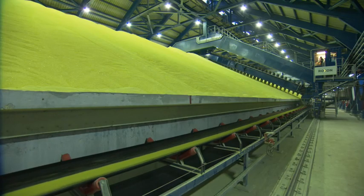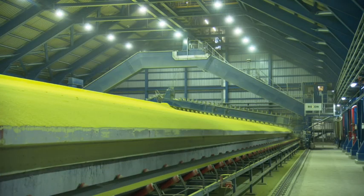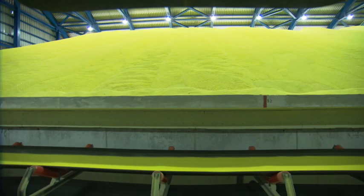A portal scraper reclaims the sulfur from the surface of the stockpile in a longitudinal direction from one side of the pile. It travels down the full length of the pile, discharging the pastels onto a conveyor running alongside.